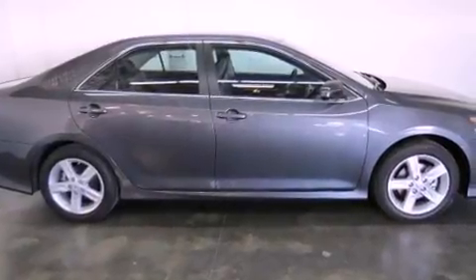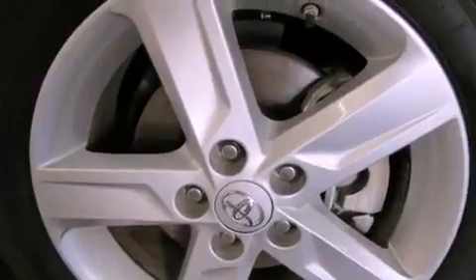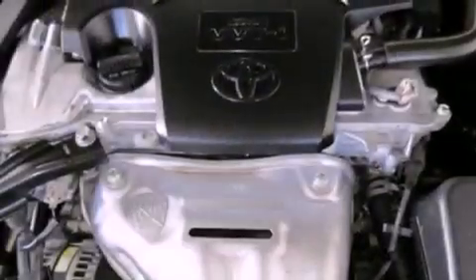Air conditioning, cruise control, full power accessories, a CD player, an engine immobilizer theft deterrent system, traction control, side curtain airbags, and rear seat childproof door locks.